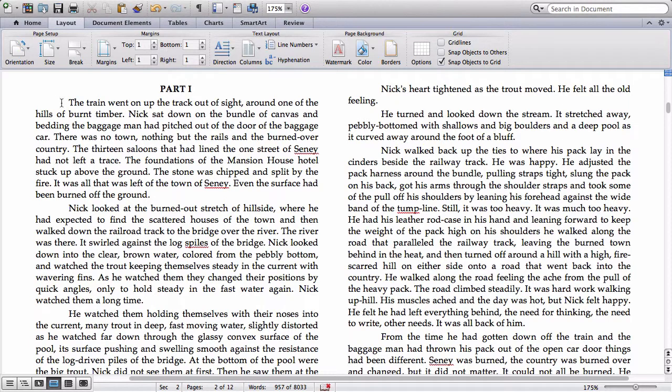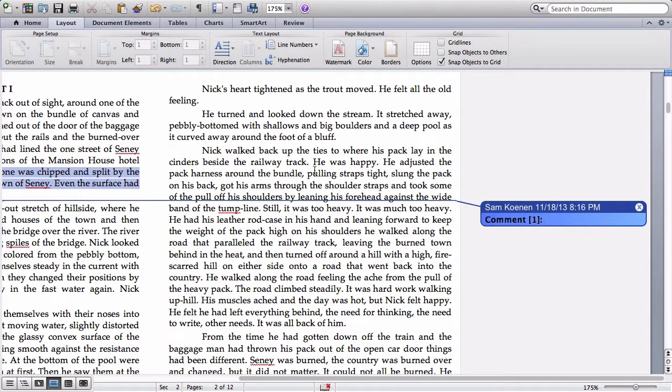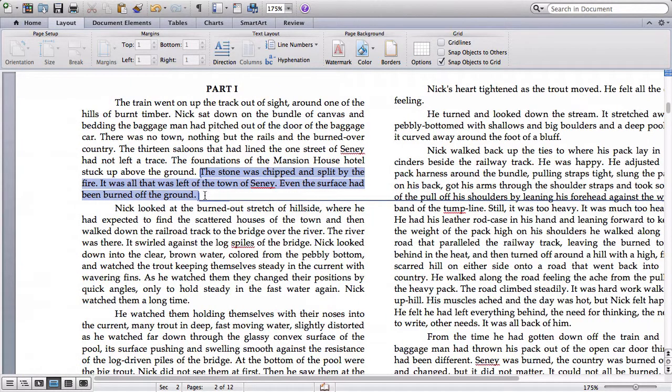As we read this first paragraph, we notice that our protagonist Nick Adams has been dropped off in this burned-over country. There was no town — there used to be a town called Seney, but now it's burned-over country. At the end of the paragraph we read: 'The stone was chipped and split by the fire. That was all that was left of the town of Seney. Even the surface had been burned off the ground.' At this point we don't know why that's important, but we know that it's probably significant that a fire has passed over this town. So we would underline it and mark 'burned by fire' in the margin.